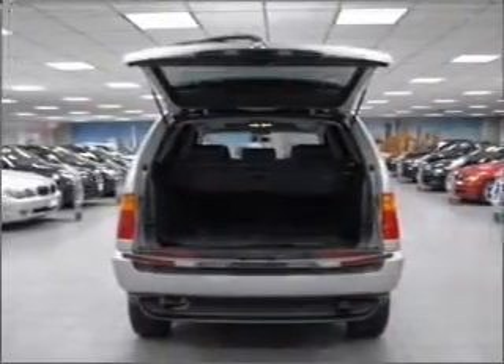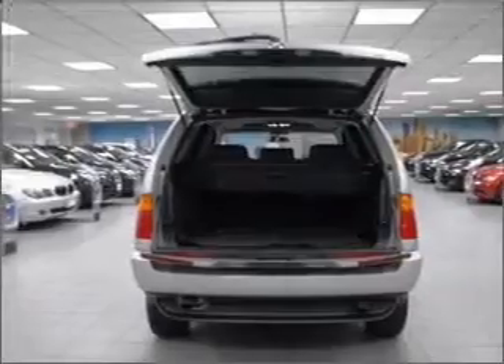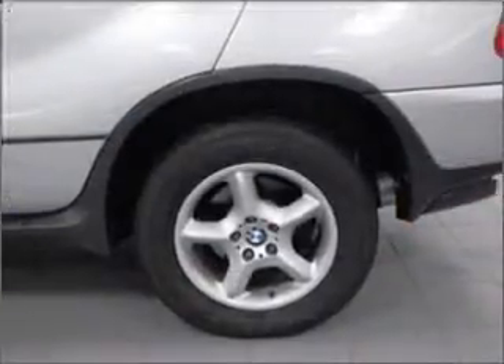There's nothing like a sunroof on a nice day. Power and reliability are a great combination — this vehicle has both.